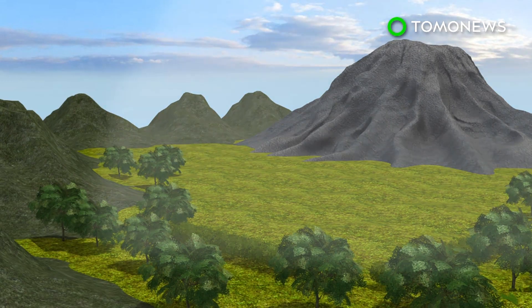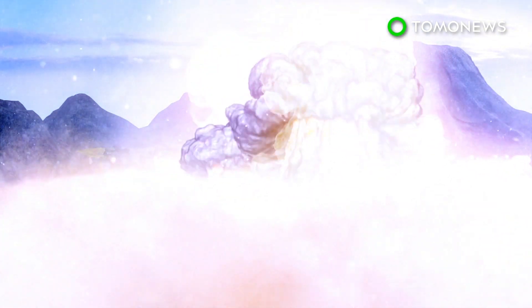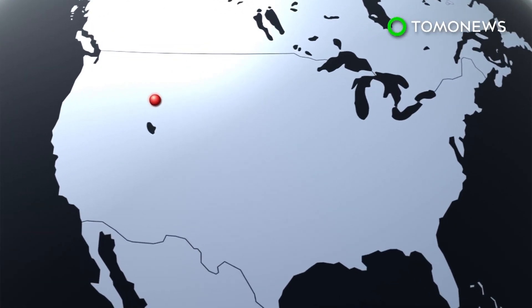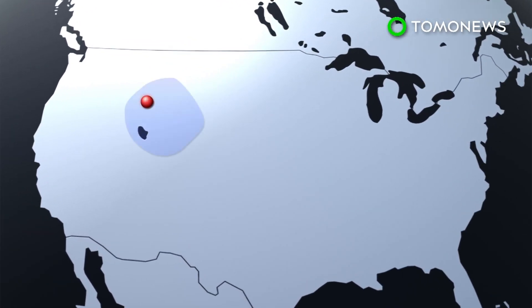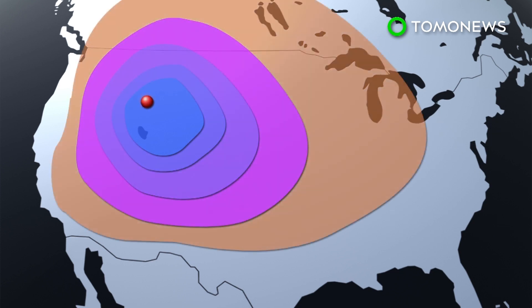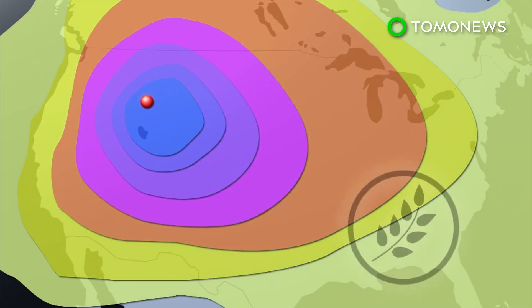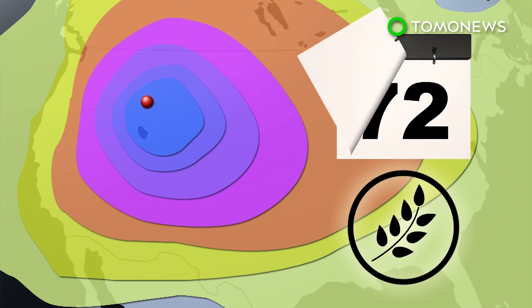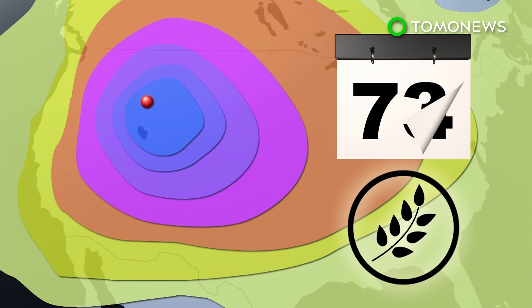A volcanic eruption at Yellowstone National Park would be an American natural disaster on a scale that the country has never seen. The event would potentially see millions of casualties and wipe out the west coast, with its ashfall stretching far beyond U.S. borders. This would cause a volcanic winter, during which widespread starvation would be a threat. According to U.N. estimates, global food reserves could last only 74 days.